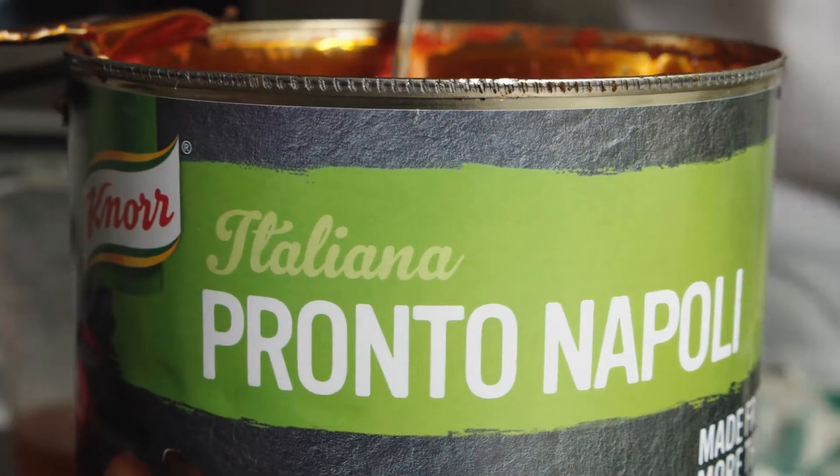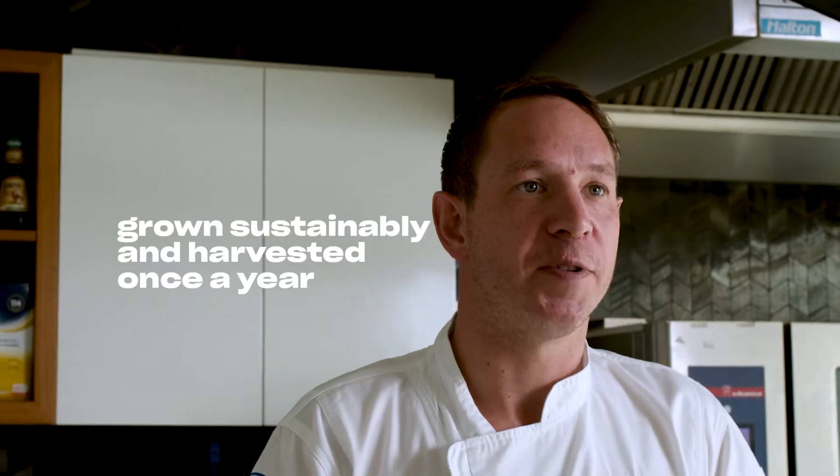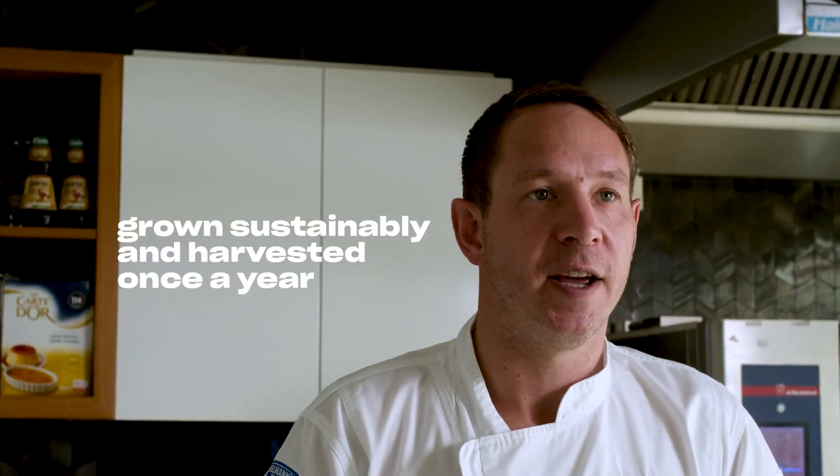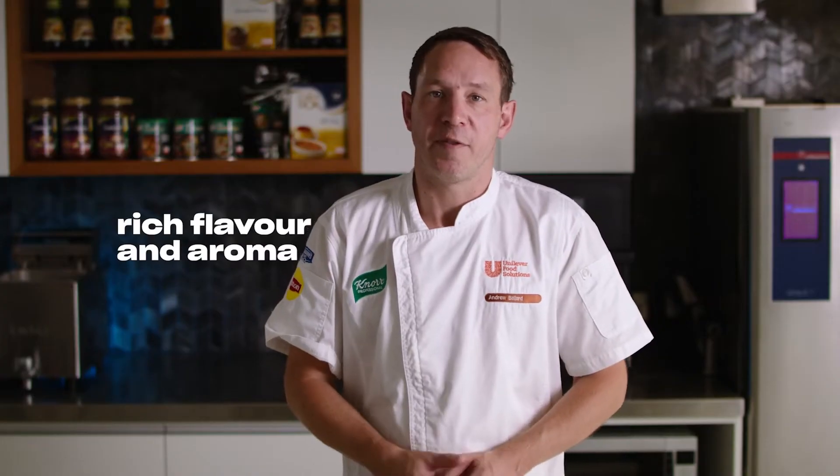The secret is using a great quality tomato-based sauce like Knorr Pronto Napoli. The tomatoes come from the Emilia-Romagna region in Italy. They're grown sustainably, harvested once a year, and each can is over 95% tomatoes. It has a rich tomato flavor and aroma which you can smell as soon as you open the can.